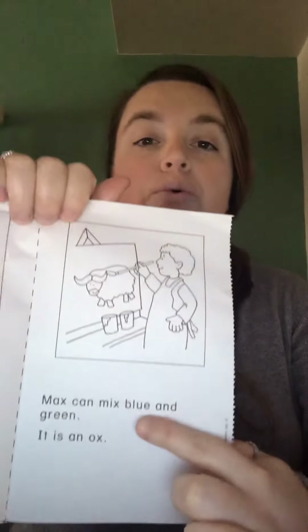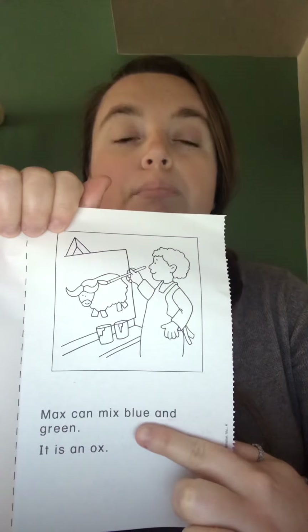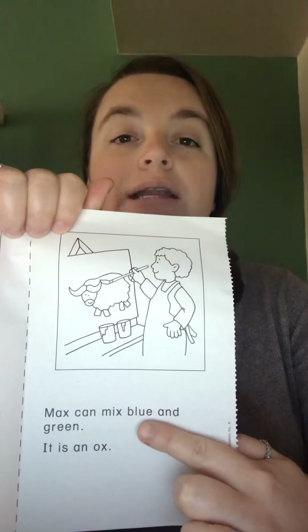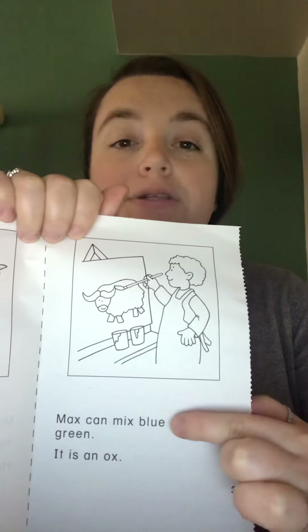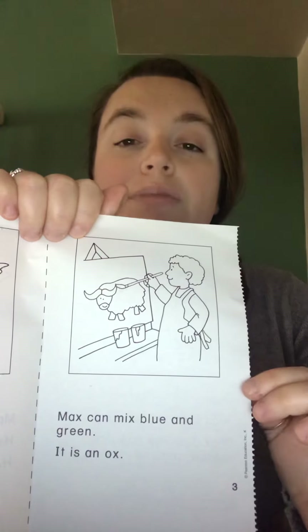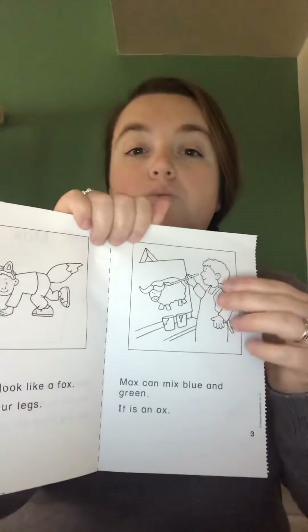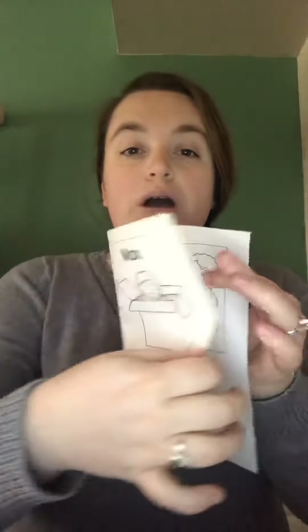We'll do the first one together. On page three we have some color words — you might recognize this one right here: B-L-U-E, blue. Go ahead and underline this word with blue because it spells blue. Then look for the other color words in the story and do the exact same thing — underline the words with the color that they spell. So you're circling words with X and underlining your color words.